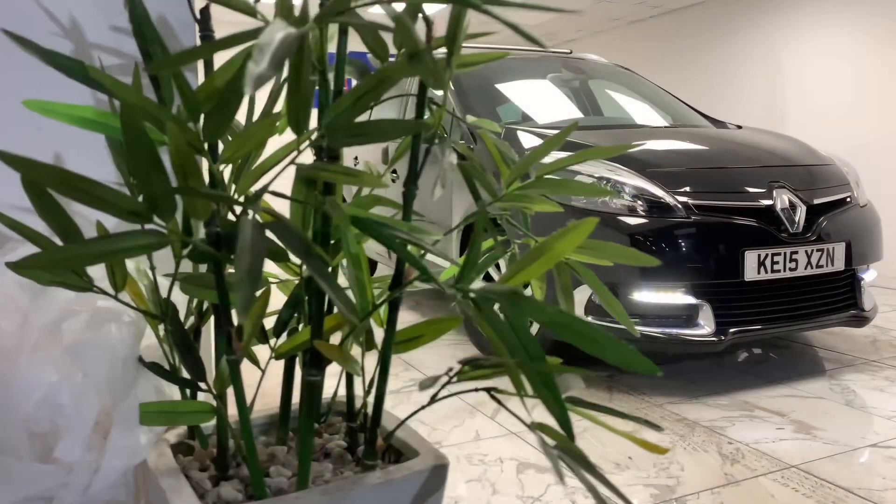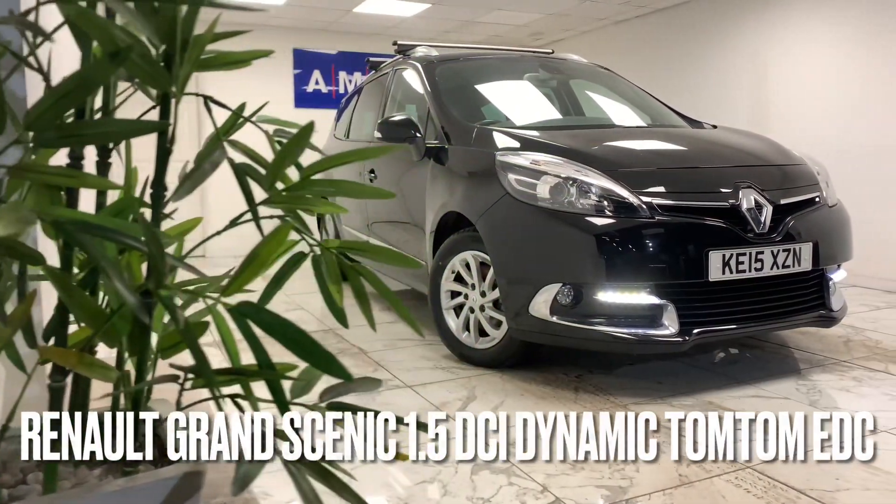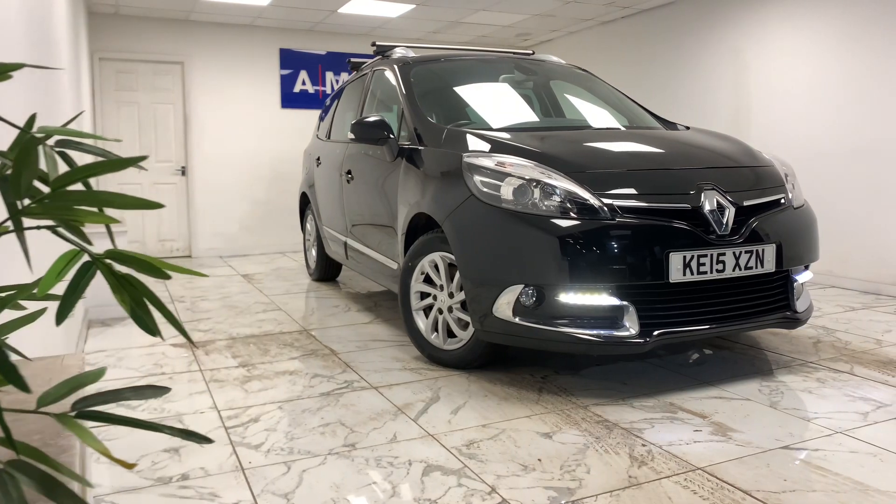Here at AMC, we're very proud to present you with this lovely Renault Grand Scenic 1.5 DCI Dynamique TomTom EDC, finished in a stealthy black.